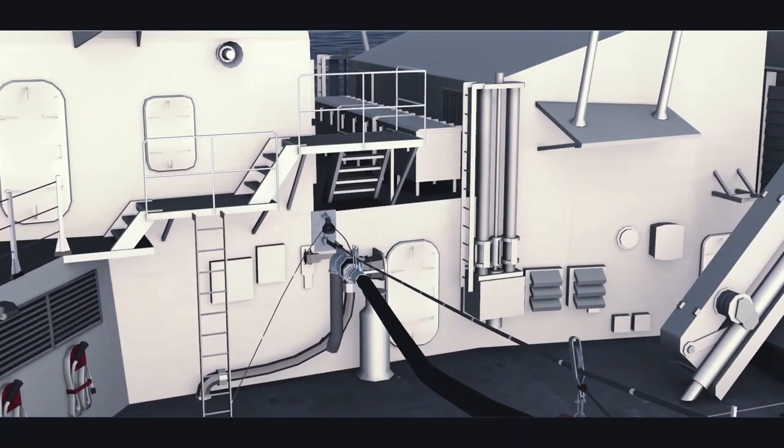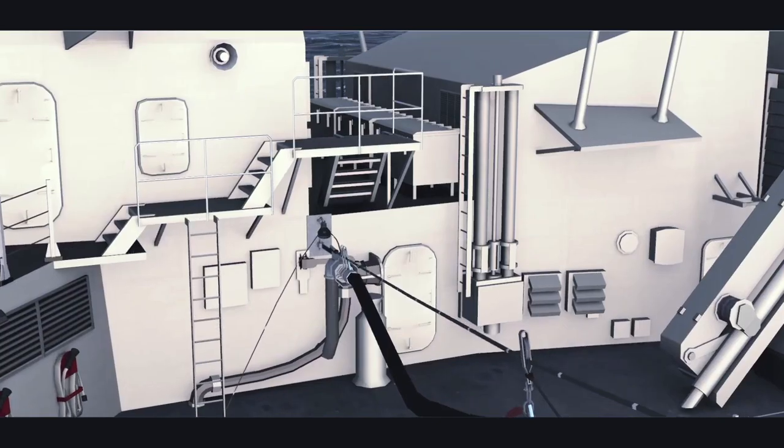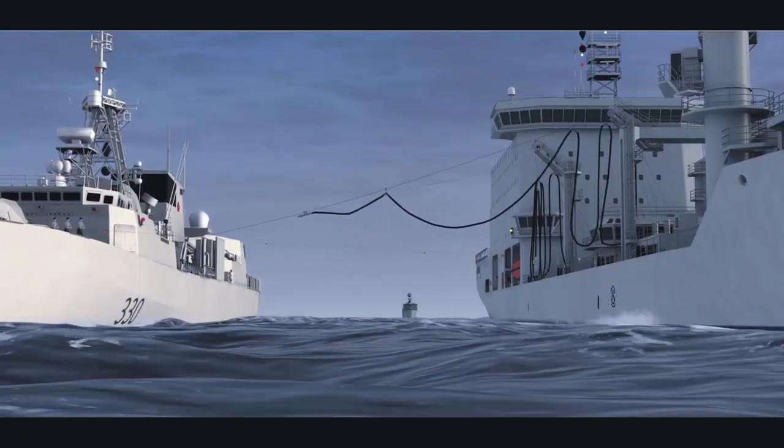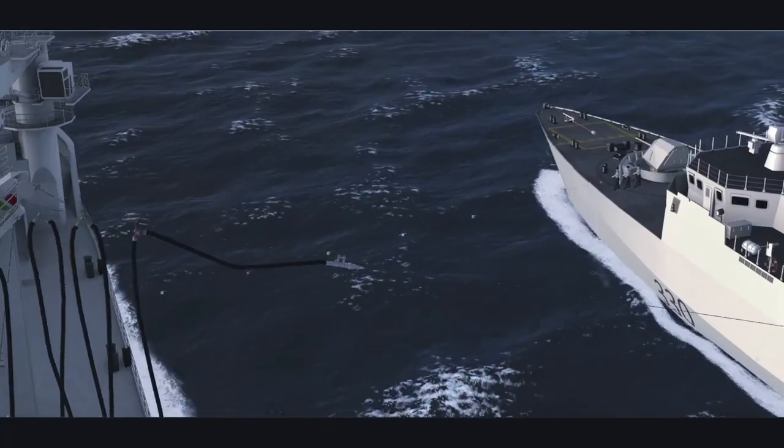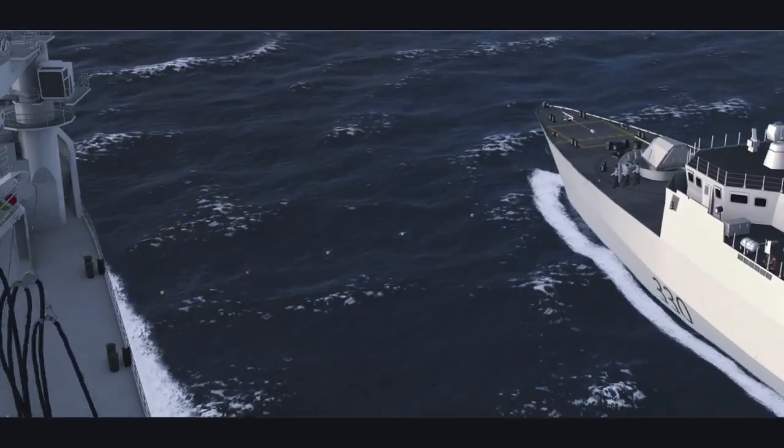The feature is specifically designed with focus on training the bridge watch keeper in better understanding the sequence of events in the replenishment at sea evolution, and the ship-to-ship interaction at each stage.